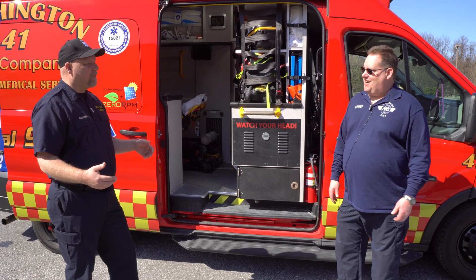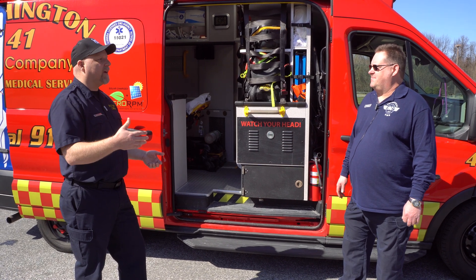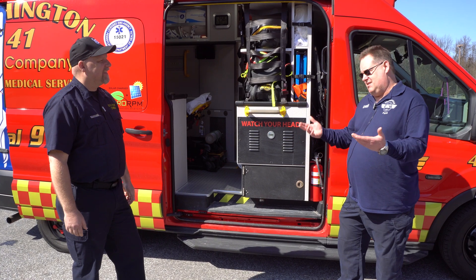We've all been there — you're out on a scene, you turn the ambulance off at the hospital, drop your patient off, and then it becomes critical. You come back out and the ambulance is dead. With this system, all you do is push a button, pull power from the lithium batteries, and it starts right up.